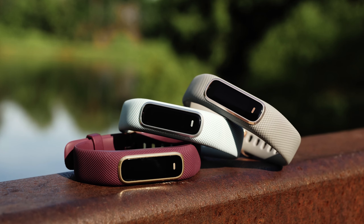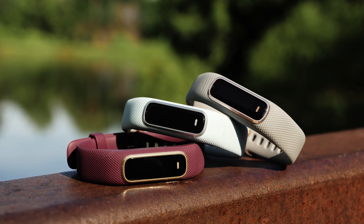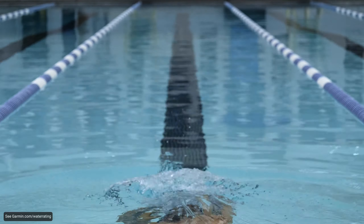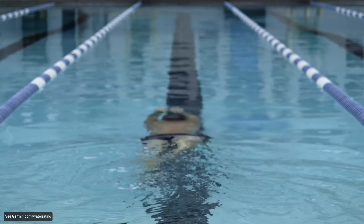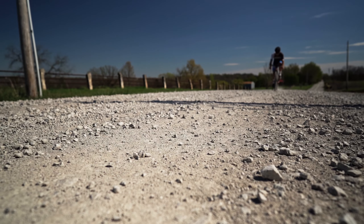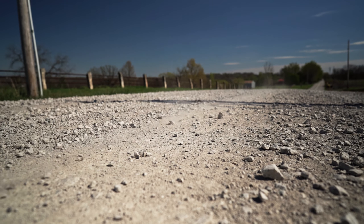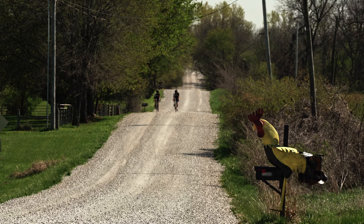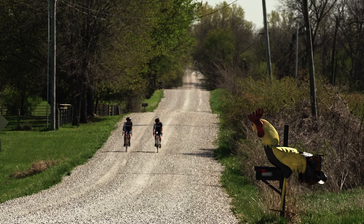We believe staying healthy involves more than just running, walking, or cycling. So with the VivoSmart 4, we've added a host of other activity profiles such as strength training, cardio, and pool swimming, just to name a few. That's right, you can swim with the VivoSmart 4. And during those outdoor activities, VivoSmart 4 connects to your compatible smartphone's GPS for more accurate tracking during walks, runs, and bike rides.